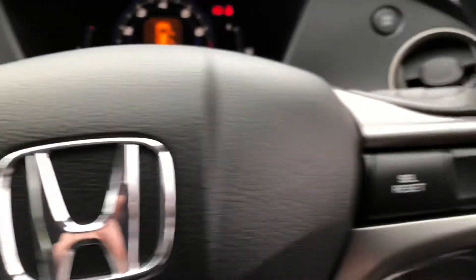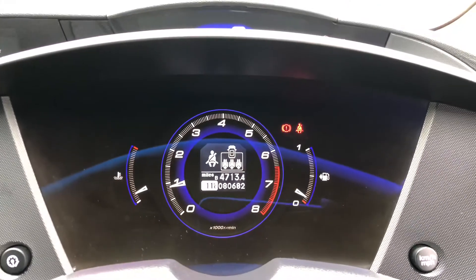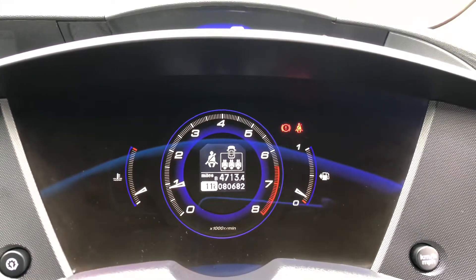Steering wheel mounted controls operate the stereo and the onboard computer. And as we take a look at the mileage, we can see this car has covered 80,682 miles.